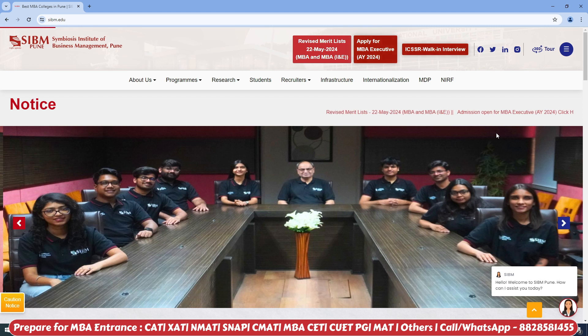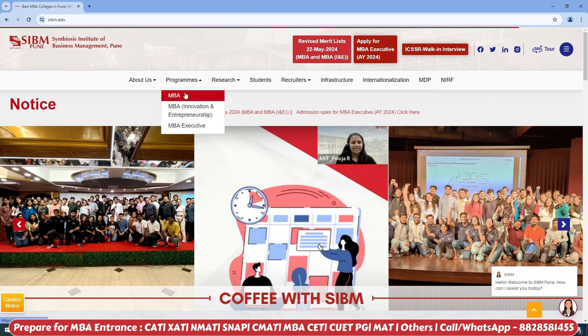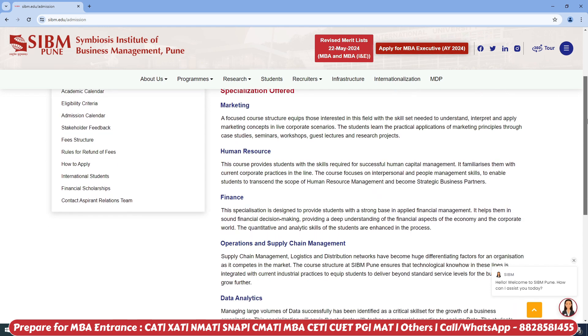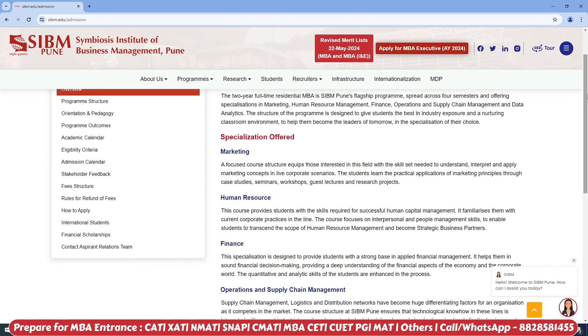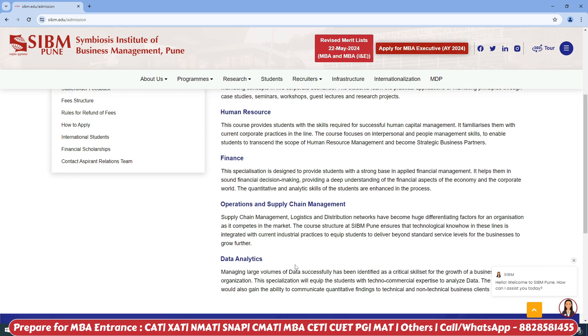Come to the official website, which is SIBM.edu. After you come to the home page, click on Programs and then click on MBA. You can learn about which specializations you will find — marketing, human resources, finance, operations, data analytics. All these specializations are available here.